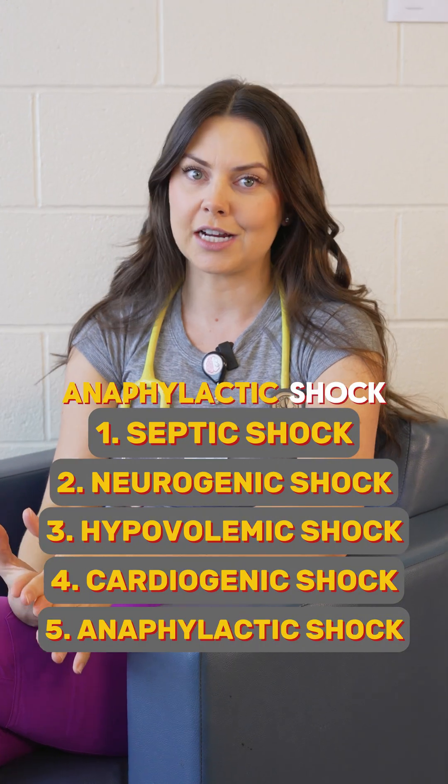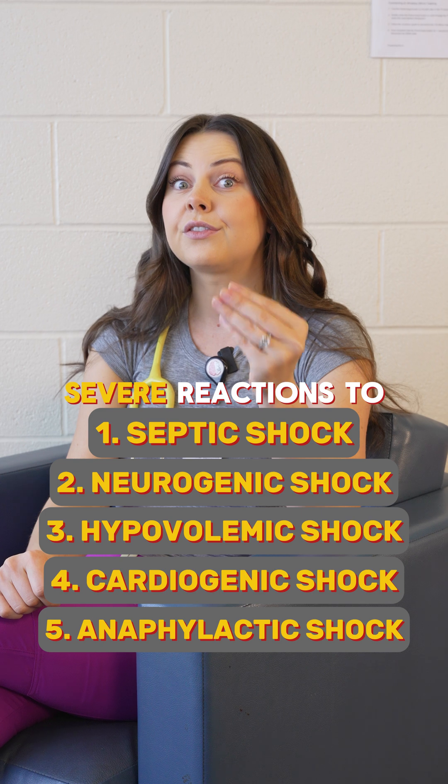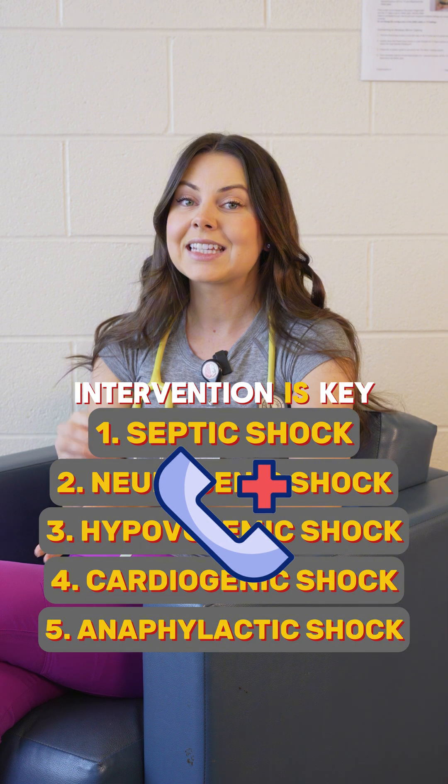And then lastly, anaphylactic shock. This is an allergic reaction essentially gone wild. Think anaphylaxis — severe reactions to allergens like bee stings, peanuts, or seafood. Immediate intervention is key with this one.